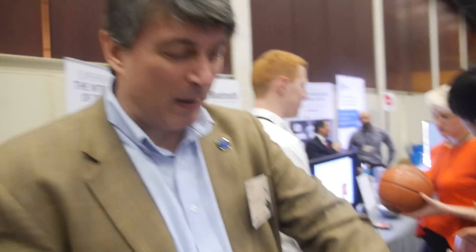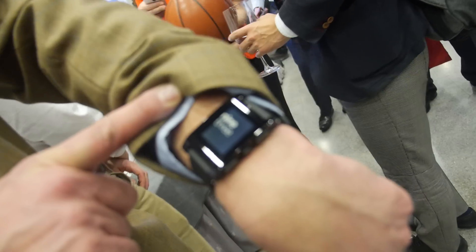The only smartwatch that's interesting is the Bluetooth Smart one — it's Bluetooth 4. If it's not Bluetooth 4, the battery is not going to last. It's a big deal here at Mobile World Congress. I have my Pebble here — this is Bluetooth Smart. Smartwatch.